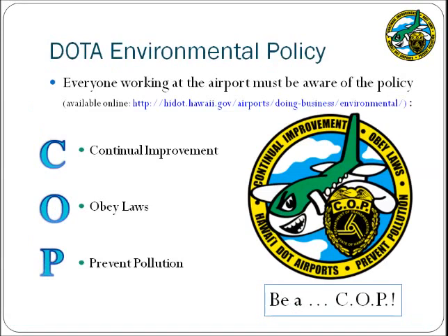Another requirement of the consent decree is the implementation of an Environmental Management System, or EMS. As a part of the EMS, everyone at the airport must be aware of the environmental policy signed by the Director of Transportation; the full version is available at the DOTA website. The acronym COP has been created to make it easy to remember: C stands for Continual Improvement, O stands for Obey All Laws, and P stands for Prevent Pollution. The airport has developed a logo and the slogan 'Be a COP.' Please ensure that everyone is familiar with this policy and logo as they may be interviewed during regulatory audits or airport inspections.